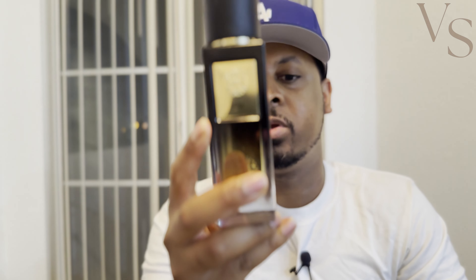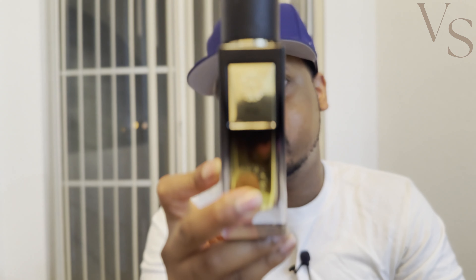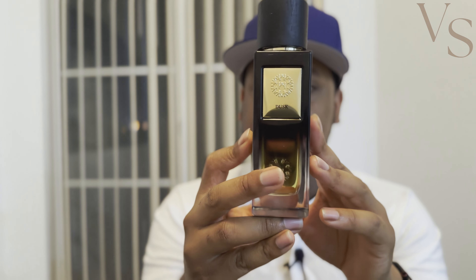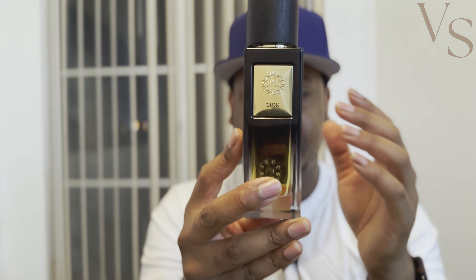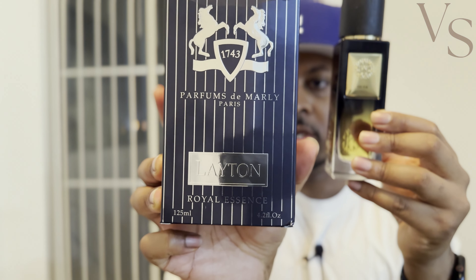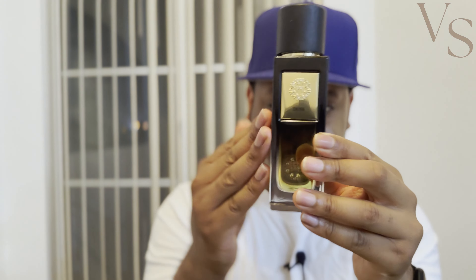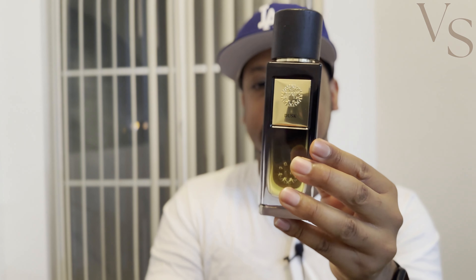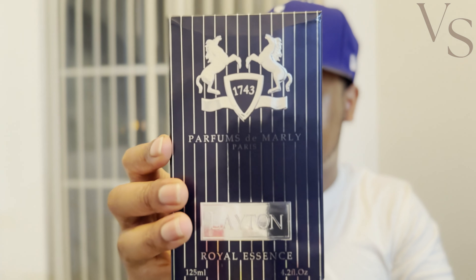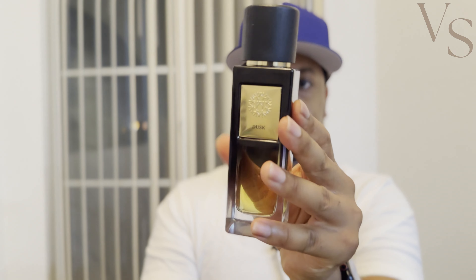This is probably your best bang for your buck. It smells more high quality than the Armaf Detour Noir. Detour Noir is a little bit louder than this one. I've never owned a vintage batch of Layton, and since this is a reformulated version, I can say that Dusk does outperform Layton in terms of projection and longevity. However, Layton is still the better-smelling fragrance.